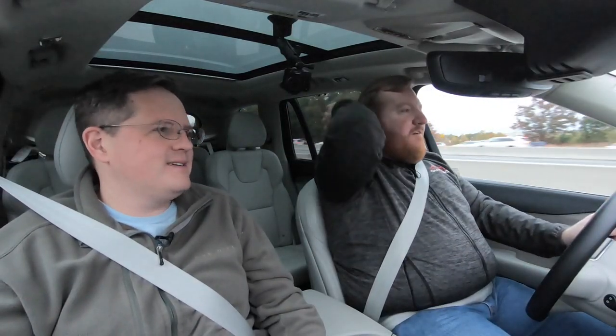Volvo is reportedly the only automaker with an orthopedic surgeon on staff who helps design their seats, which is part of why they're so comfortable. It's also why their headrests don't move — they found people adjust them to the wrong position. They're not headrests; they're head restraints, and they're very important for safety.